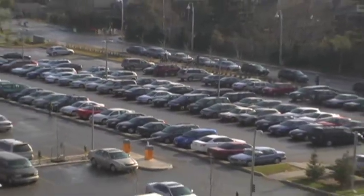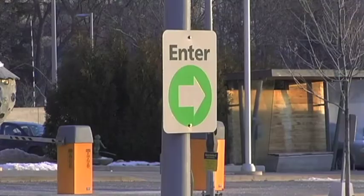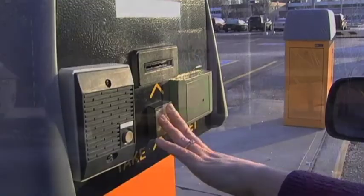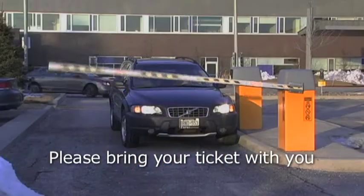For longer-term parking, please use the hospital's main parking area. When you enter the Holland Bloorview driveway, follow the enter sign to your right. Please take a ticket when you enter the parking lot and remember to keep it with you.